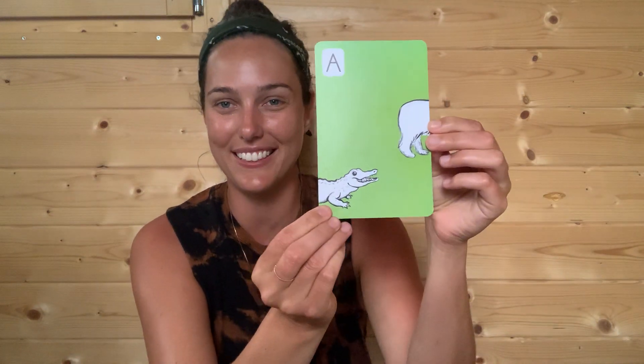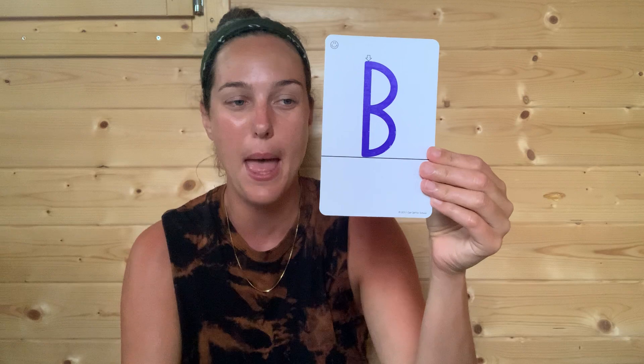A — and A is for alligator. We have B as our next letter — B is for bear. Then we have the letter C — C is for cow. Then we have the letter D — D is for my favorite animal, dog.